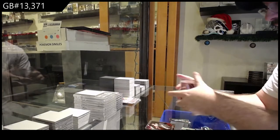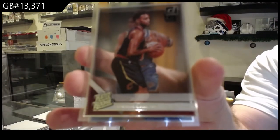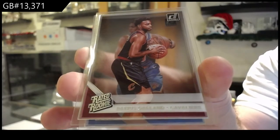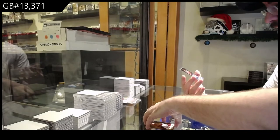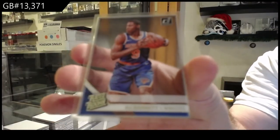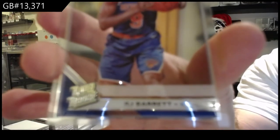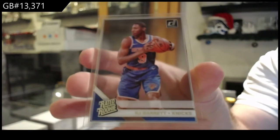Rated Rookie of Darius Garland for the Cavs. And we've got, nice, for the Knicks — RJ Barrett.